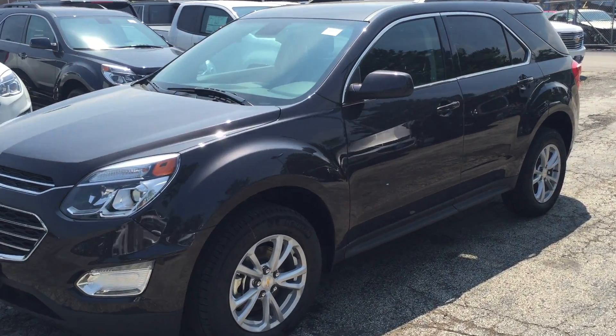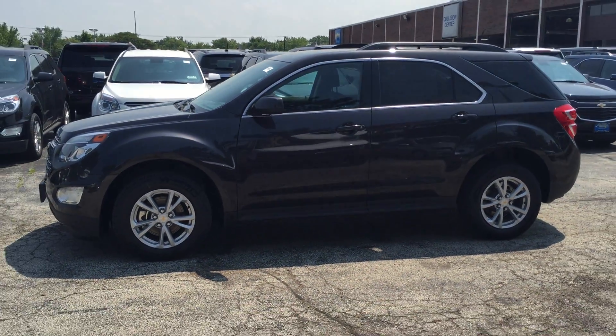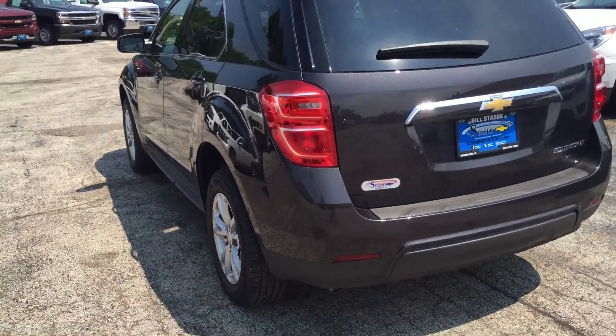2016 Chevy Equinox for sale at Bill Stasek Chevrolet in Wheeling, Illinois, serving Arlington Heights, Buffalo Grove, Mount Prospect, Northbrook, Prospect Heights, and all of the northwest suburbs.